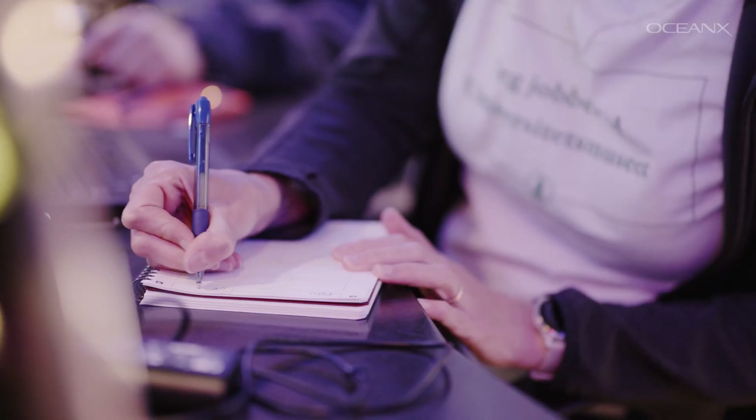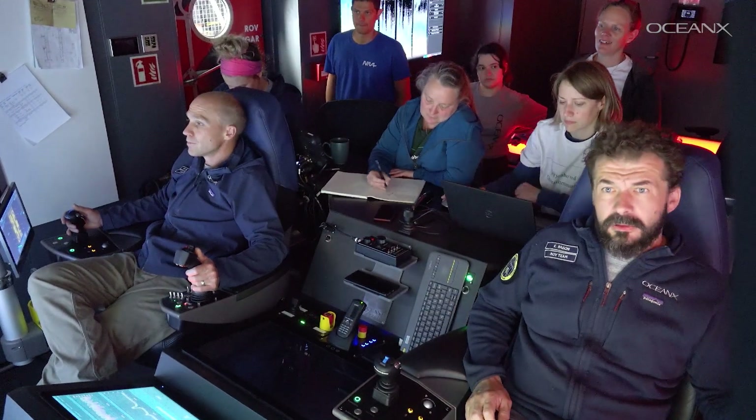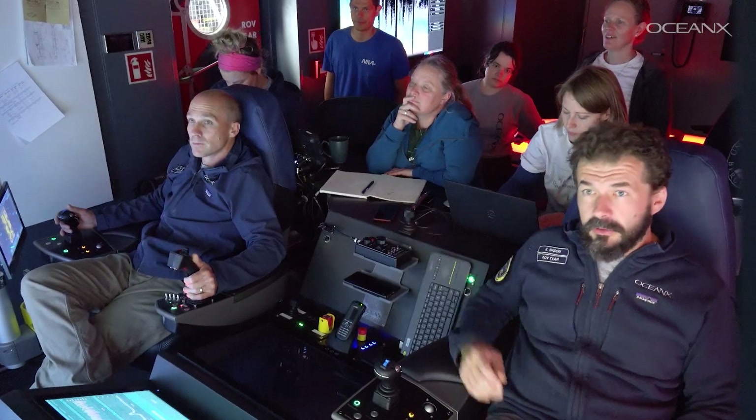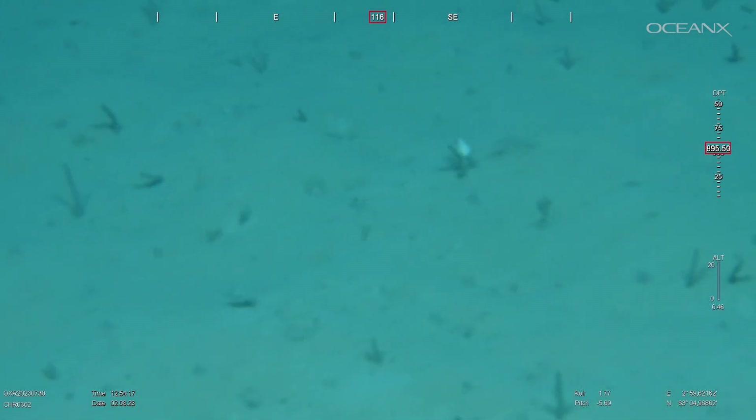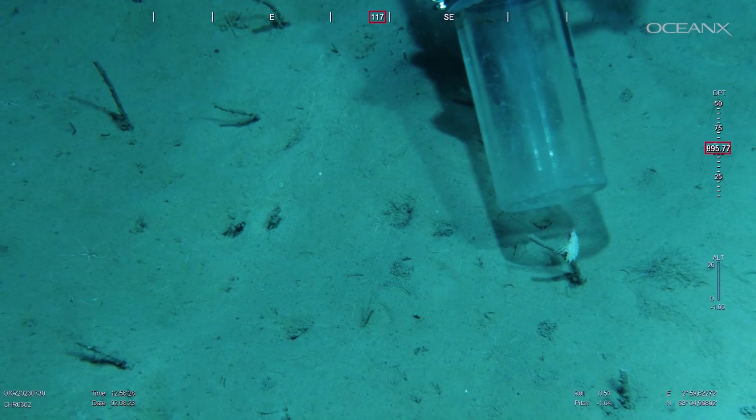The station we're visiting today is a place where a lot of species were described for the first time — they had what we call a type locality. A type locality is where a species is first found scientifically, and that needs to be written down in the publication describing that species. One of the species with a type locality from the station we visited is a species I have been specifically working with this past year. The type specimens — the first specimens used for the description — have been lost, so we need to find something from the exact same spot where they first found it.